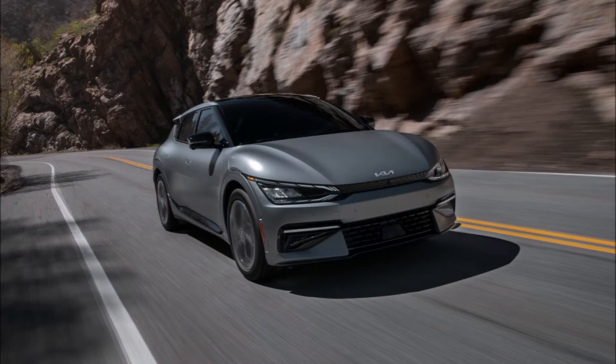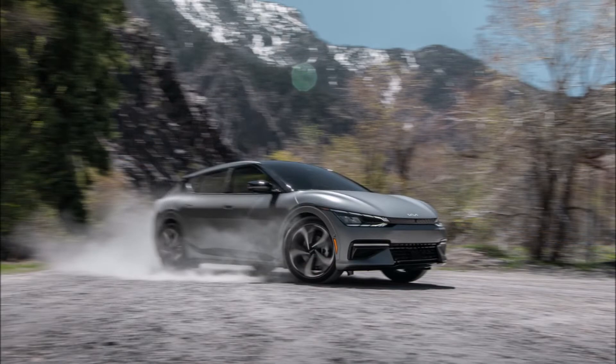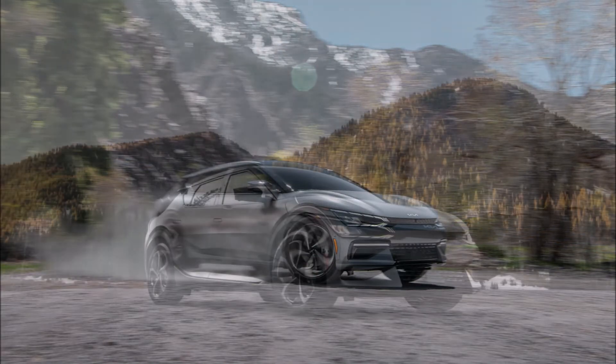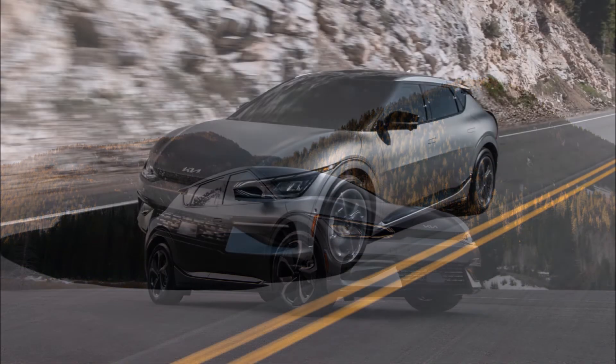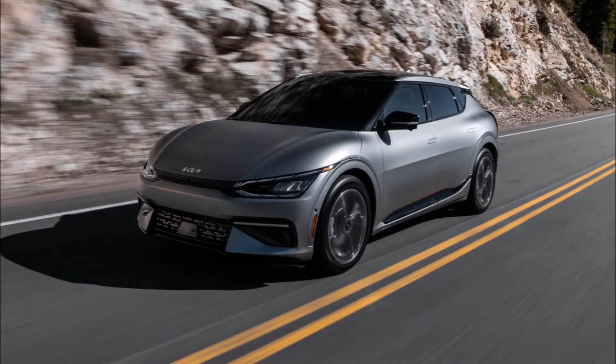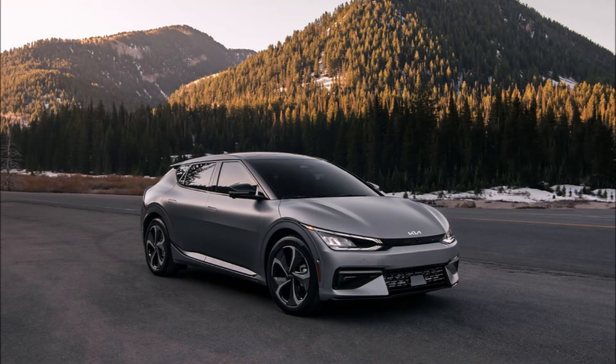The model will be available in three color combinations unique to this version: steel gray matte with black seats, vibrant urban yellow with black seats, or glacier white with a dark green interior. Illuminated door sills with a First Edition badge and a numbered interior badge round out the look, marking you as an early adopter.